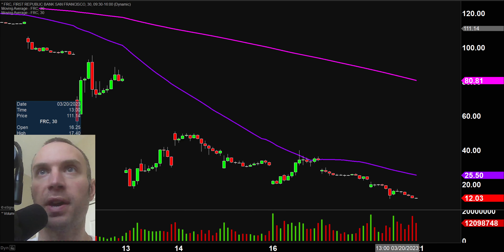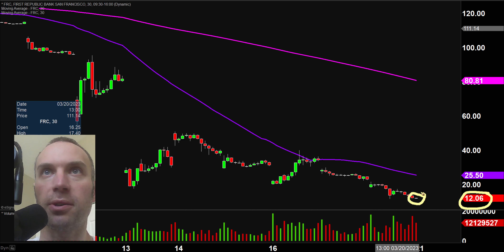Real quick, a couple of clarifications. Number one, the price you see over there will be changing and the candlestick you see right there will be moving around. That is because the market's still open for a small amount of time. But I like to do these videos when the market is still open because sometimes we can capture some really interesting late day price movement. And second, I'll be using the 30 minute timeframe, meaning each one of these candlesticks here represents 30 minutes worth of time.